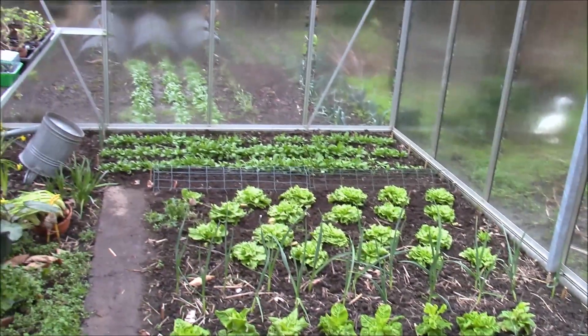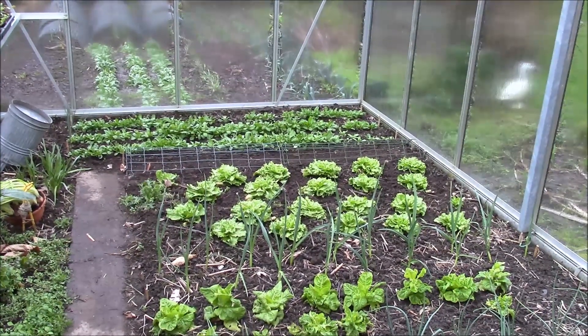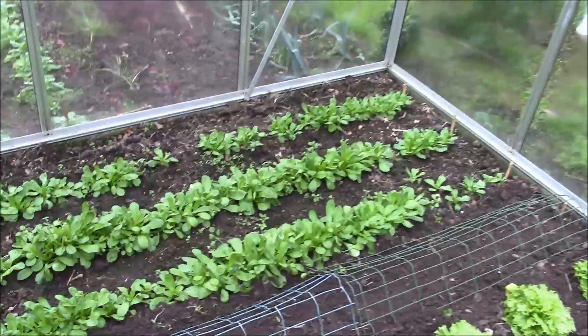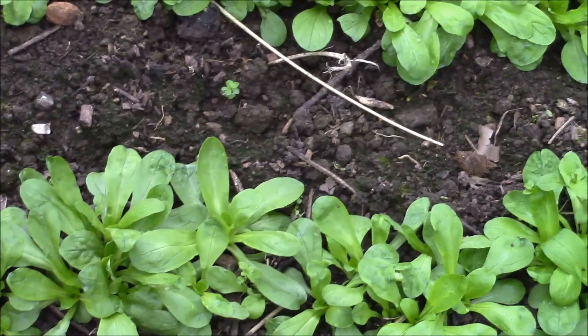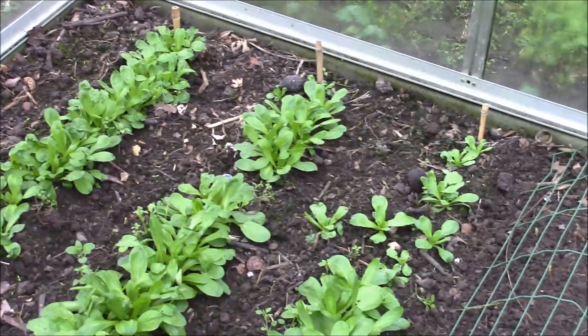On peut regarder ce qu'il y a encore dans la serre ici, chez moi. On peut voir que, malgré que nous sommes en février, il y a encore pas mal de légumes à manger. La serre est encore bien remplie. Ici, on retrouve de la mâche — la grosse mâche, la grosse graine — donc la mâche de Hollande. Elle a été semée fin octobre, début novembre, après l'arrachage des plants de tomates et de poivrons.